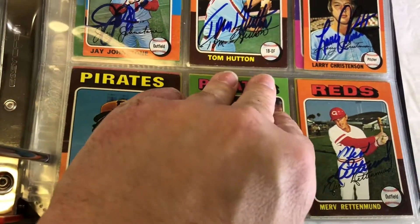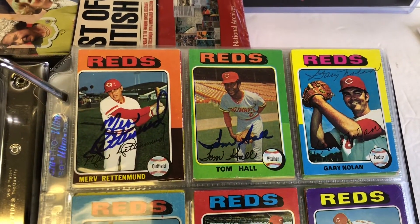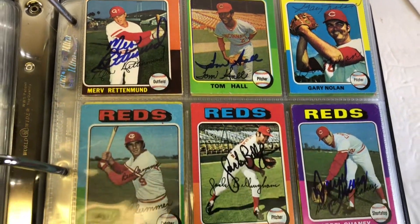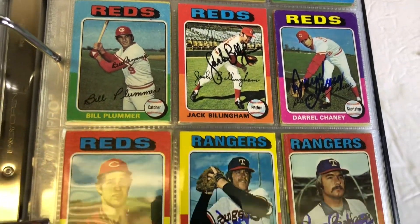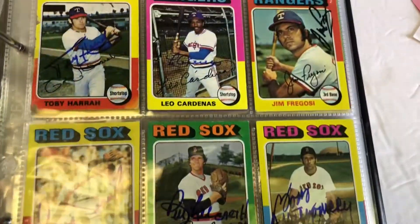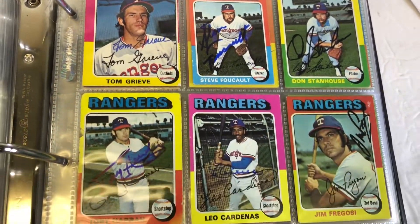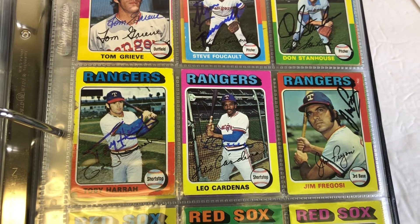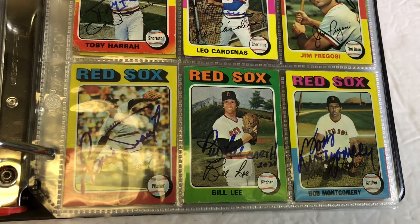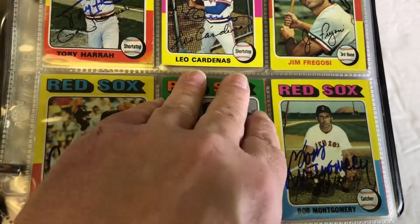Like I said, it started off with one card in here, then it grew to two, then nine, then twelve, and now it's up to probably over 100-and-some 1975 Topps cards. That's a far cry from the 600 or however many are in the full set, but still pretty nice and fun. I got some pretty good guys — there's Luis Tiant and Bill Lee.